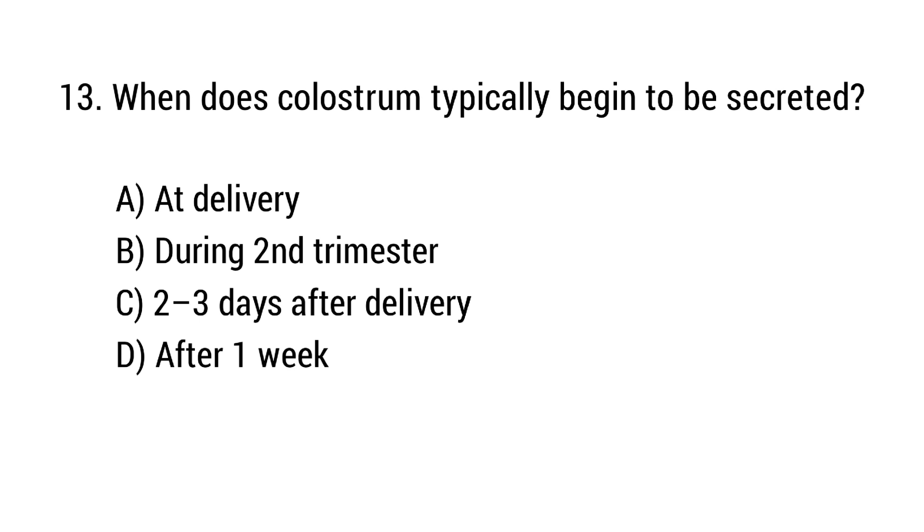Question number 13. When does colostrum typically begin to be secreted? The right answer is option C: 2 to 3 days after delivery.